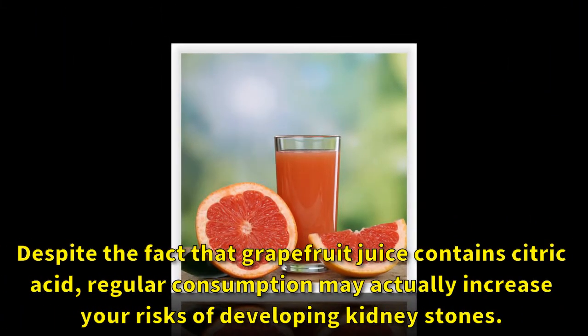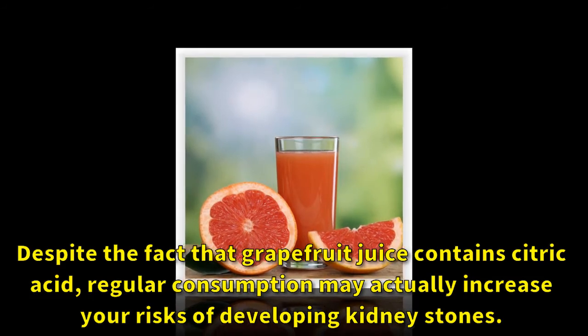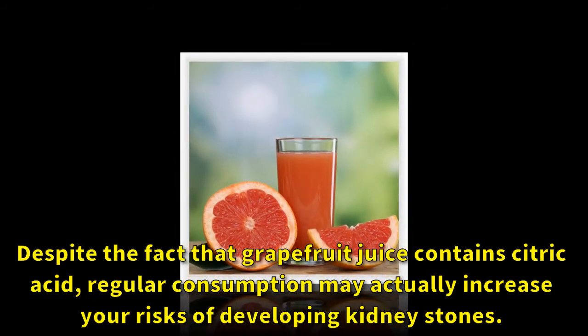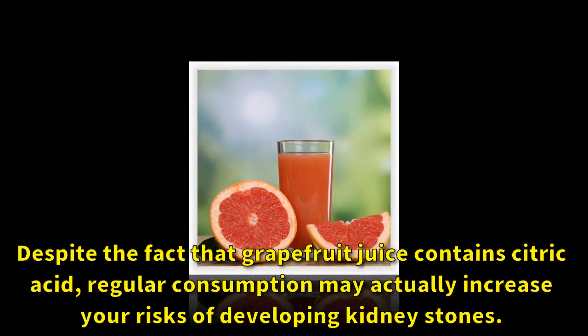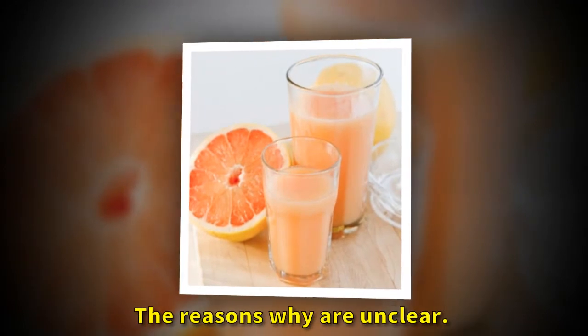Despite the fact that grapefruit juice contains citric acid, regular consumption may actually increase your risks of developing kidney stones. The reasons why are unclear.